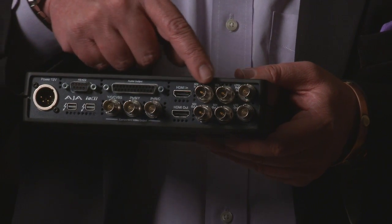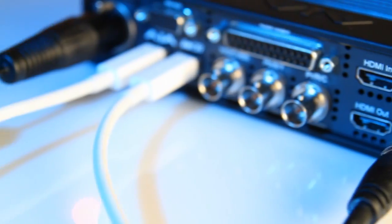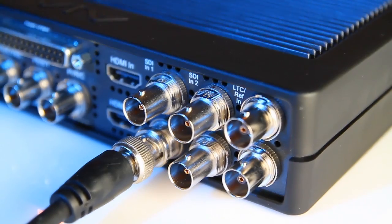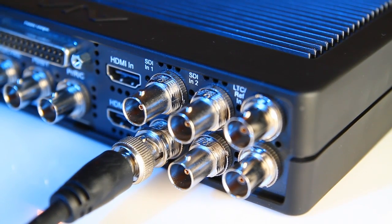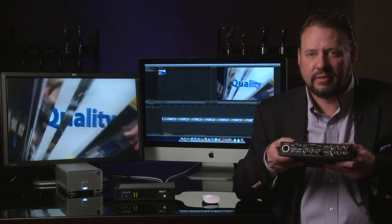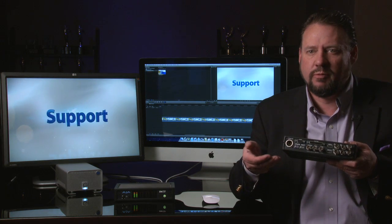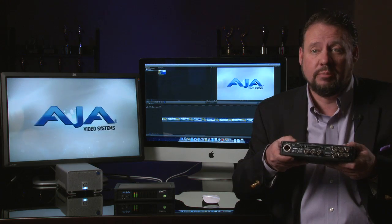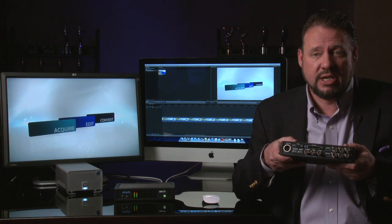Over here we have our two SDIs — 2-in, 2-out. This gives you a lot of options. Not only does it support 3G, HD, and SD SDI, but it means you can support dual-link workflows, which will help you with 4:4:4 color support, and also your 3D workflows where you might be using them for left and right eye channels.